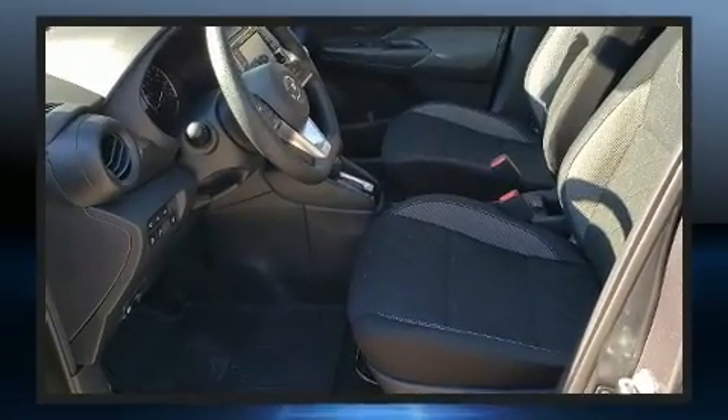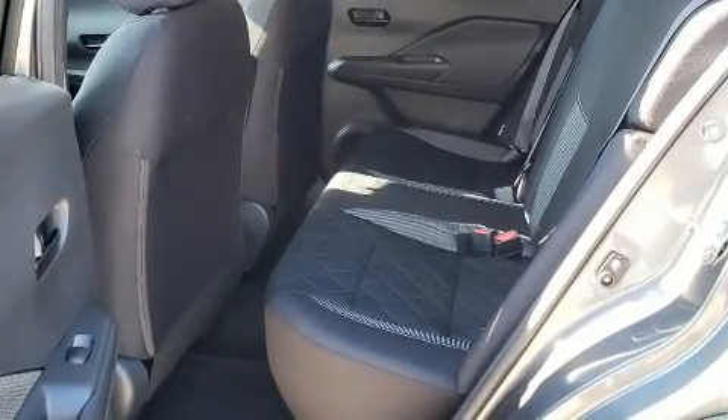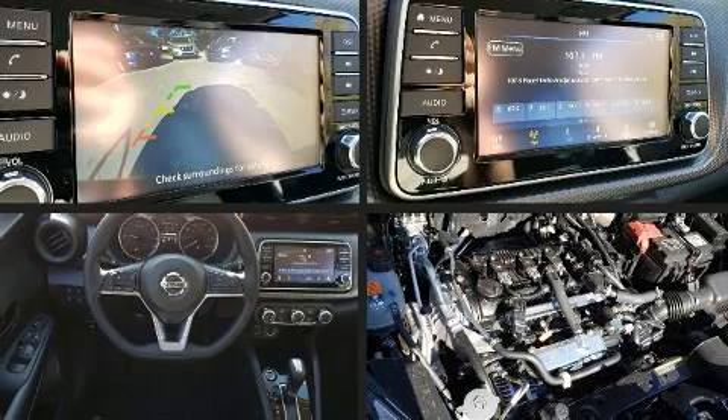Top features include remote keyless entry, front and rear reading lights, one-touch window functionality, fully automatic headlights, and a split-folding rear seat.